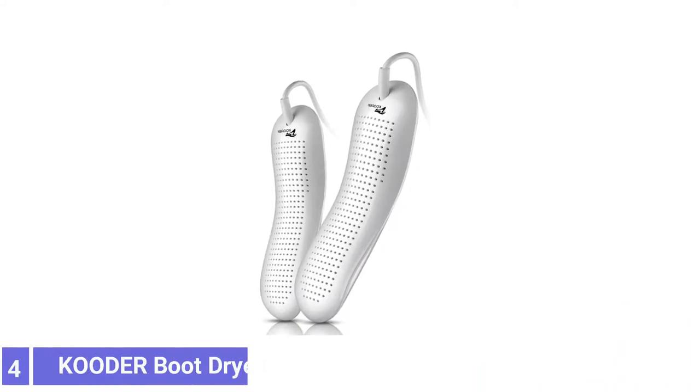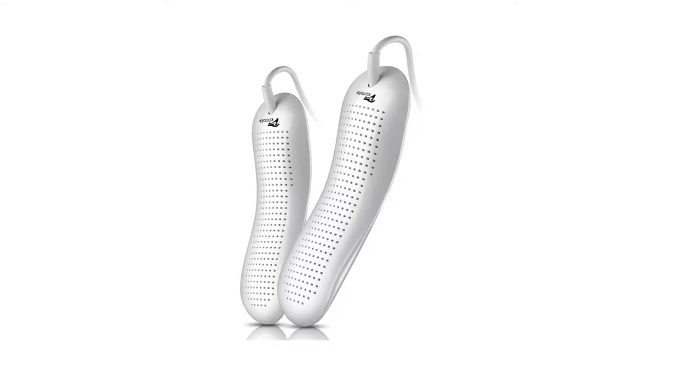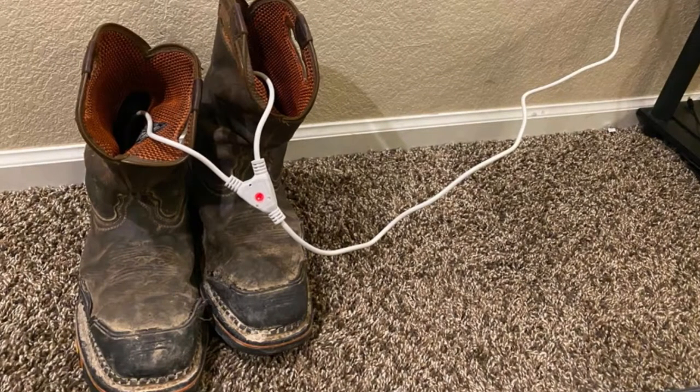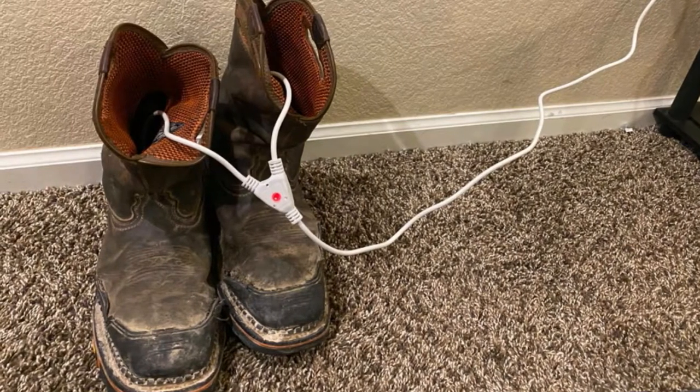Number 4: Cooter Boot Dryer. If you prefer a more direct heat source for drying your damp shoes and boots, check out the Cooter Boot Dryer. This electric positive temperature coefficient boot dryer slips inside your shoes, producing heat that emits from 360 degrees, drying out your boots as you sleep.